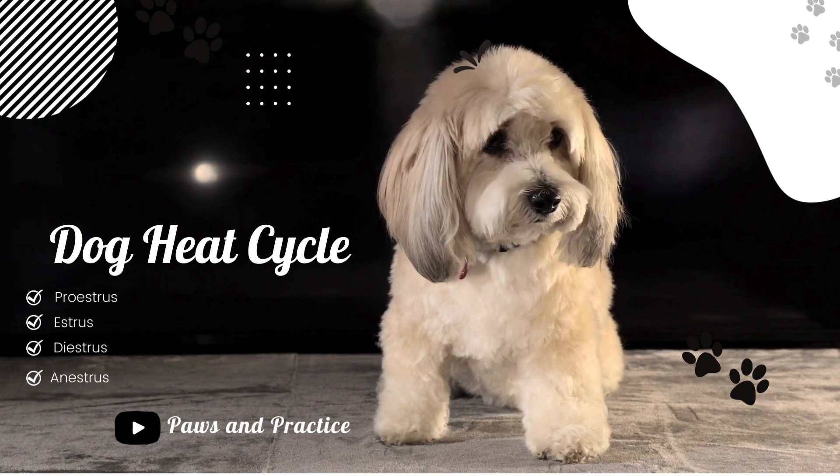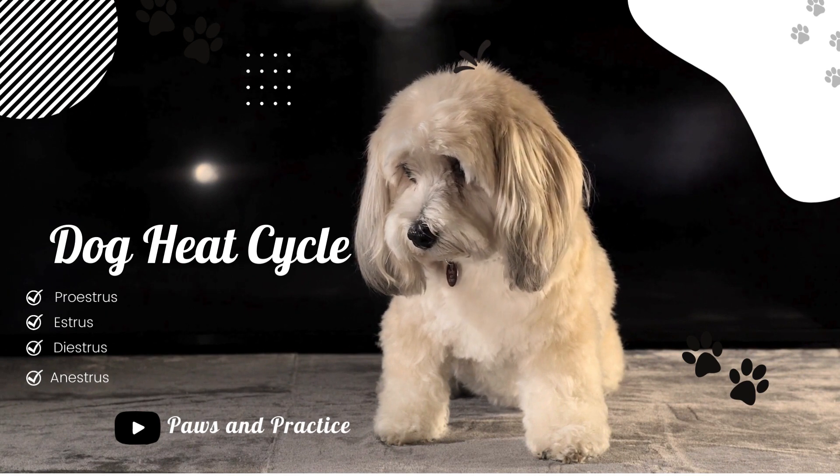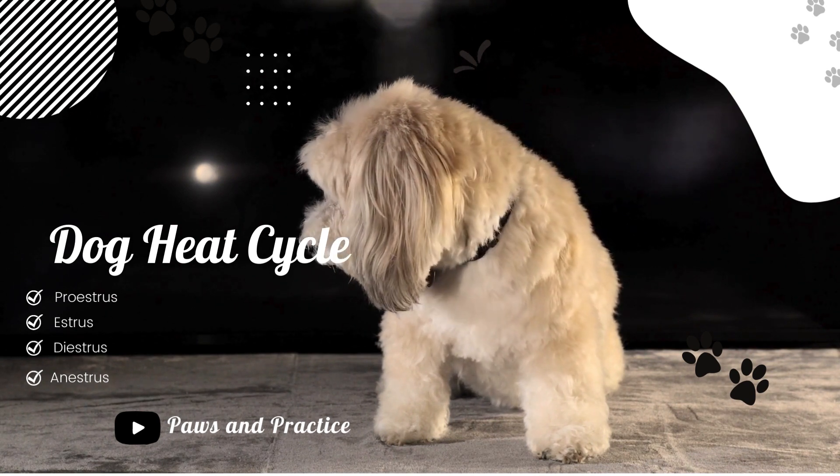Welcome back pet lovers. Today we are delving into a very important topic that every pet owner should understand: the heat cycle of female dogs.